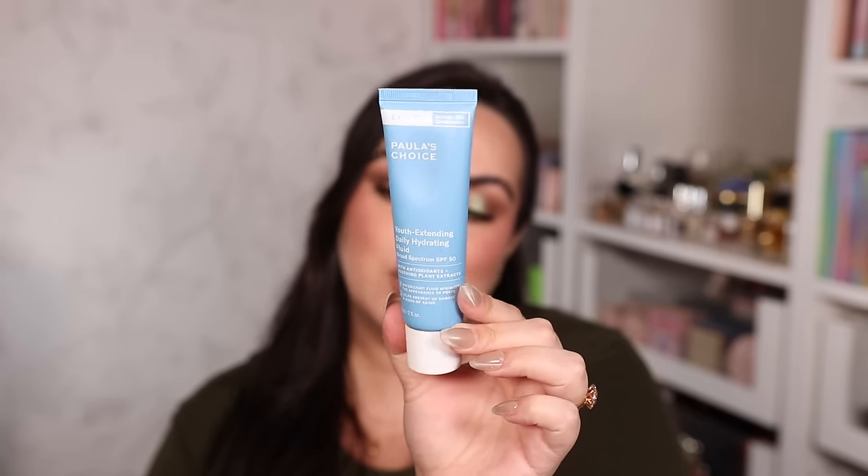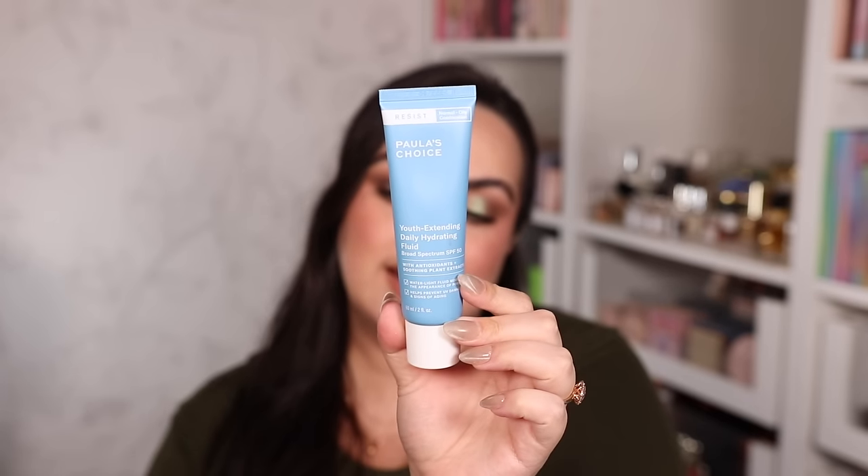Almost done with skincare — two SPF products. My favorite moisturizing SPF is the Paula's Choice Youth Extending Daily Hydrating Fluid with SPF 50. It sinks right into the skin, leaves no white cast, is nice and hydrating, not thick. It's a chemical SPF, great for sensitive and dry skin — you won't even feel like you're wearing anything. It's amazing.